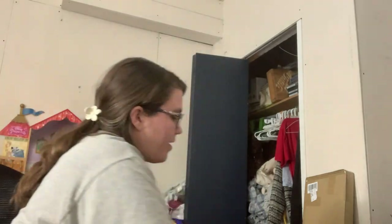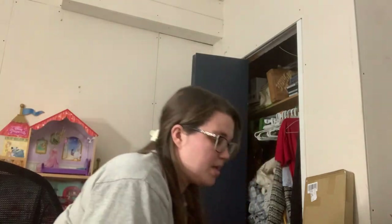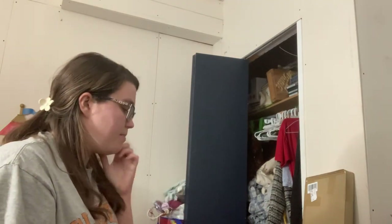Hello everyone, thanks so much for stopping back by my channel. If you're new here, my name is Destiny. Today I'm going to do kind of a different video, but kind of the same. We're going to do an unboxing and I'm going to compare Helpsy and men's items.